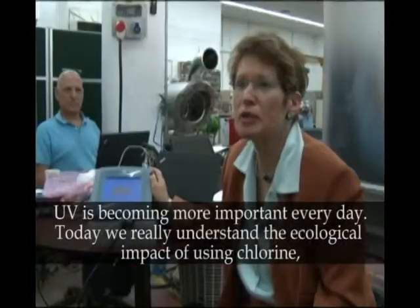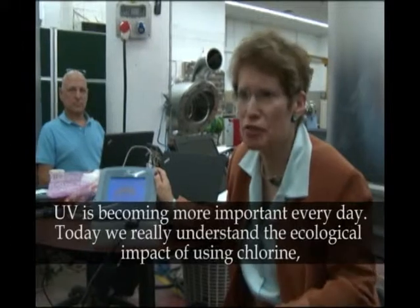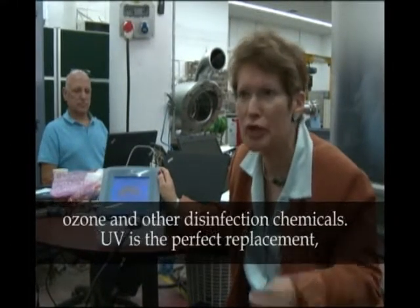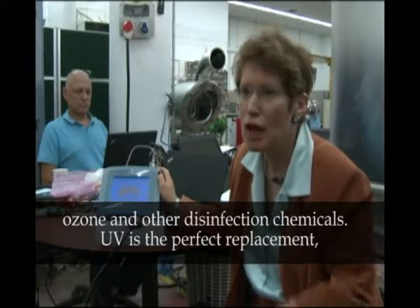UV is becoming more important every day. Today, we really understand the ecological impact of using chlorine, ozone, and other disinfection chemicals. UV is the...